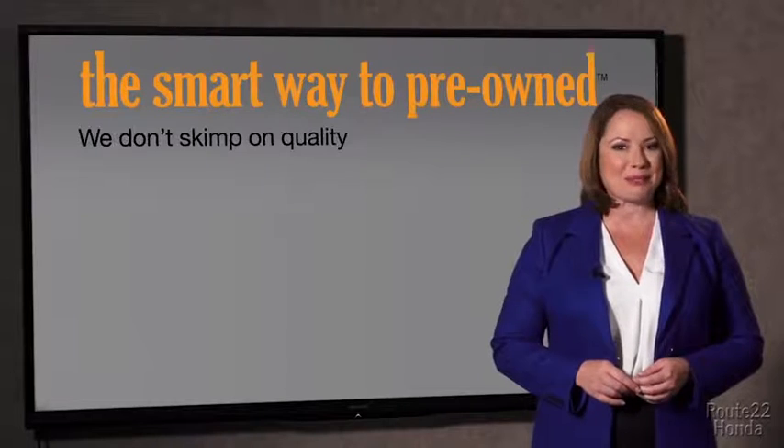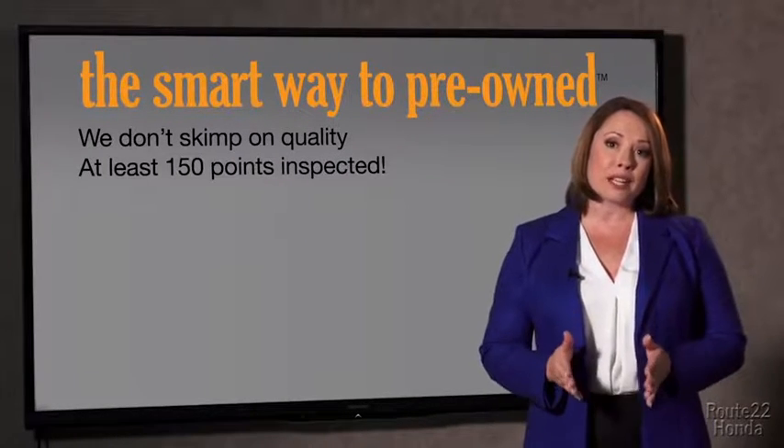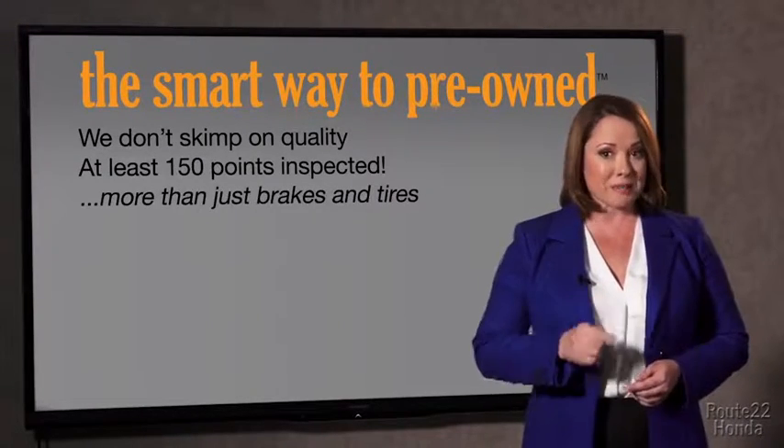They only check two things. The tires and brakes are just adequate, not even good. I mean, what is that about? Why take chances? Your life and those of your loved ones should be more important than that. That's why we don't skimp on quality. All of our pre-owned vehicles go through at least a rigorous 150-point inspection, checking more than just brakes and tires.